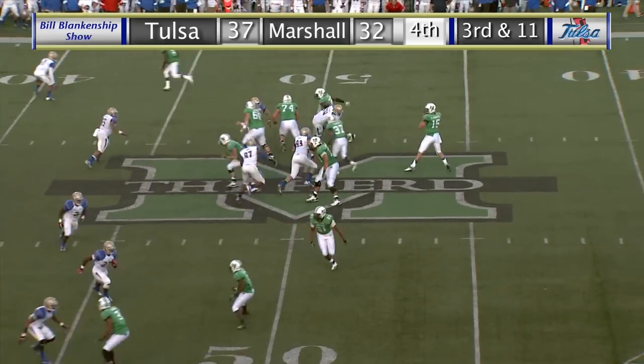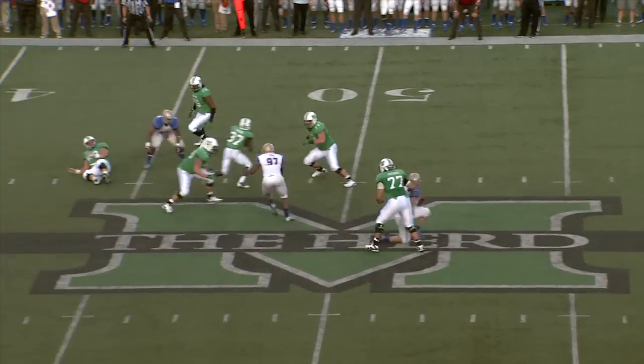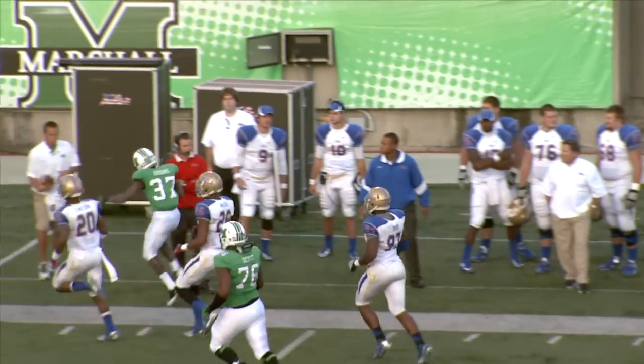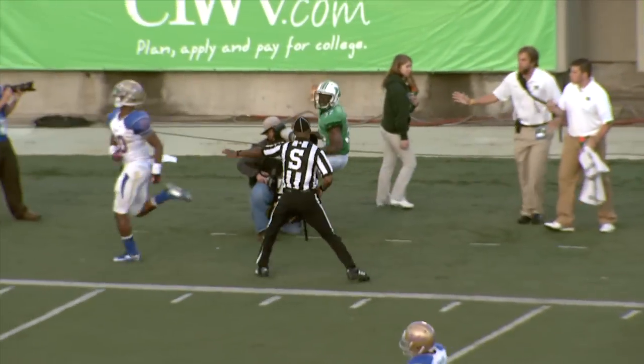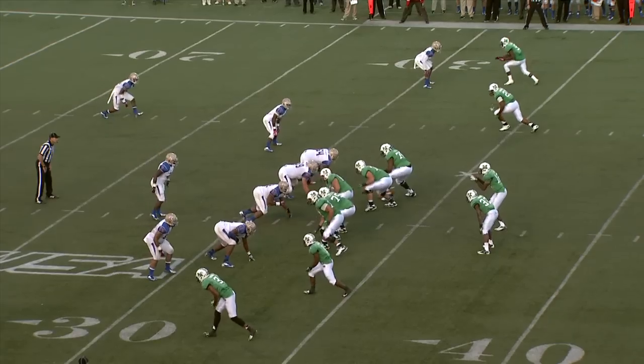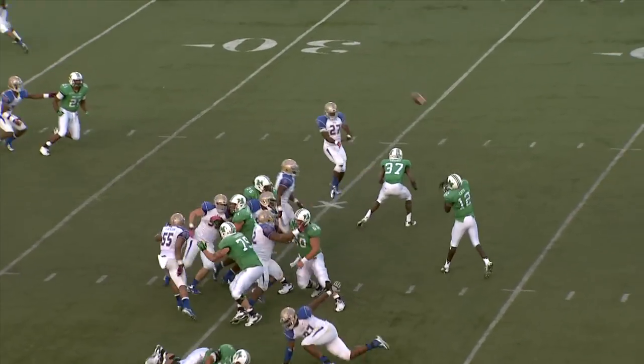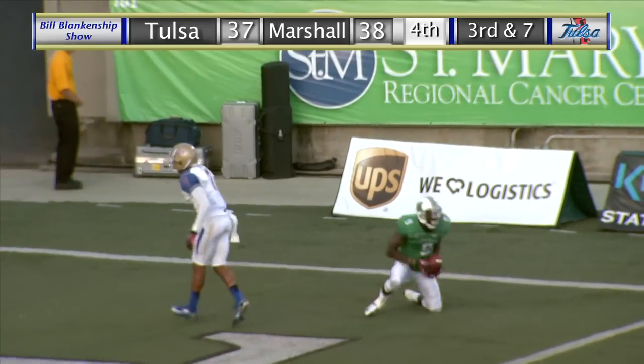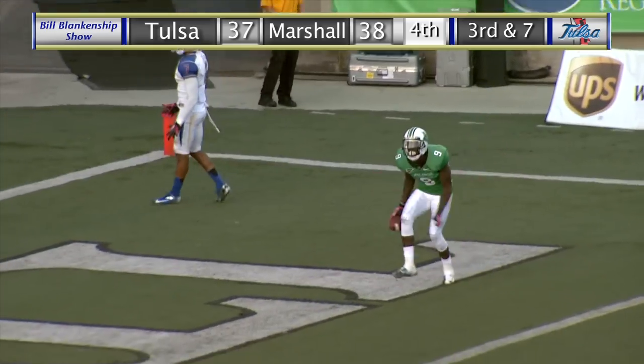And it is caught on the right side by Grooms up the right sideline — has the first down at the 35-yard line. Out of the shotgun, Cato has the snap, drops back to pass, throws right side, high in the air — and it is caught. That is a touchdown Marshall, and they take the lead.